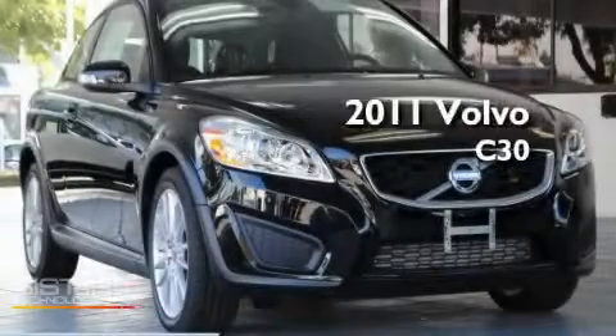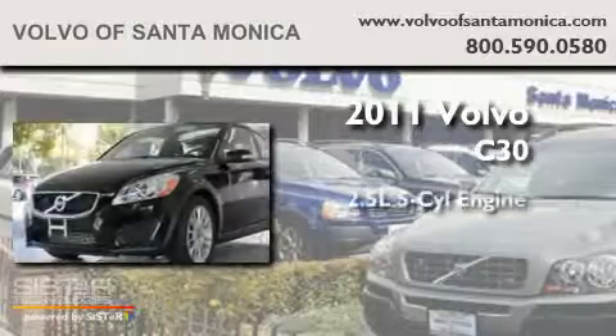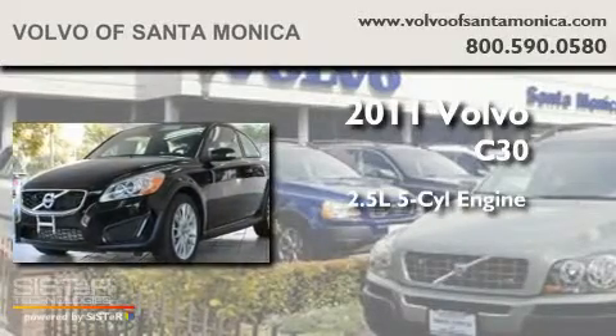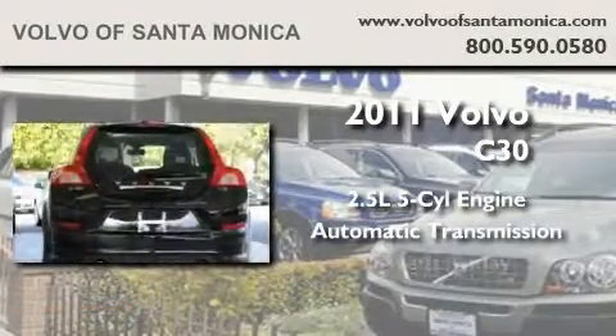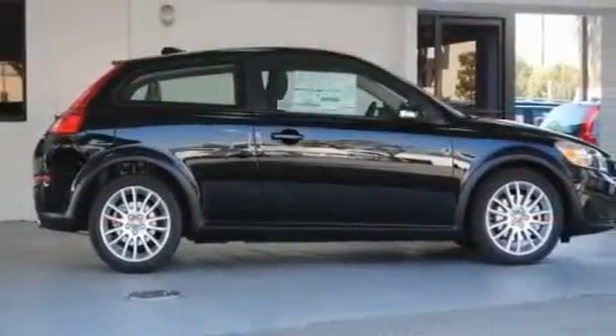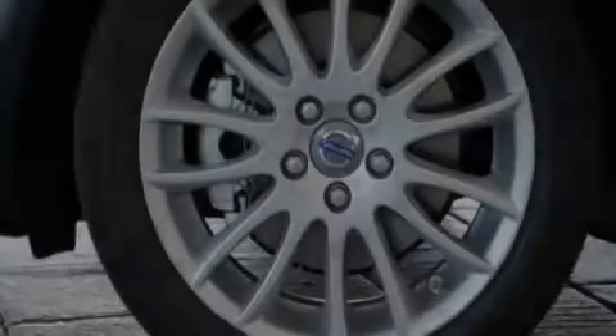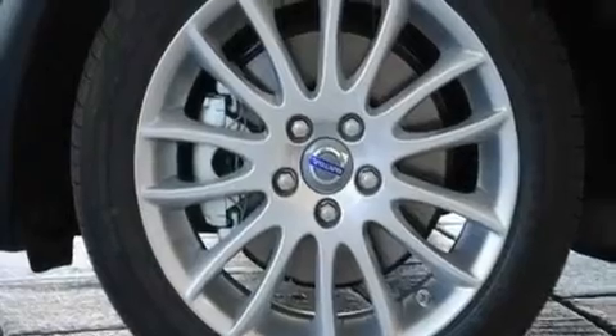This is a brand-new 2011 Volvo C30. It has a 2.5-liter 5-cylinder engine and an automatic transmission. Its top features include keyless entry, a premium sound system, alloy wheels, traction control and stability control systems, side impact airbags, and cruise control.